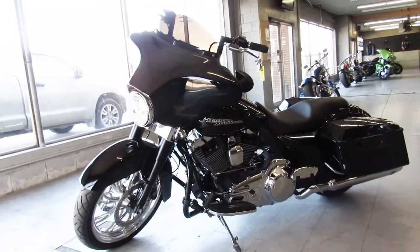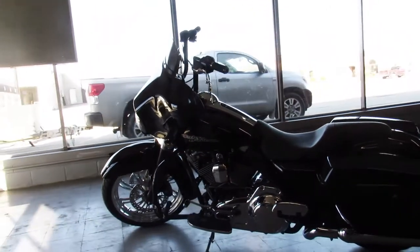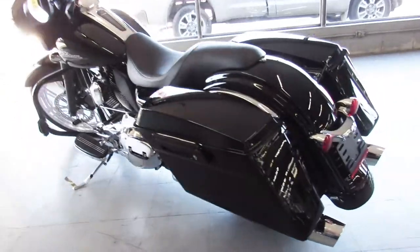It's a sharp, clean Street Glide — it runs strong and everything works. You can buy this one with confidence. It's a 2011 Street Glide, just over 16,000 miles, 11.9.